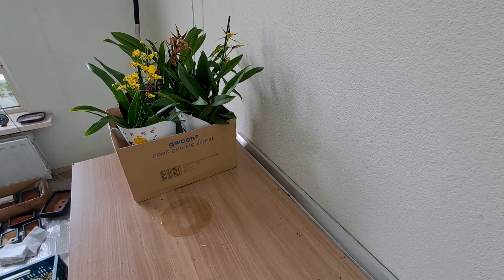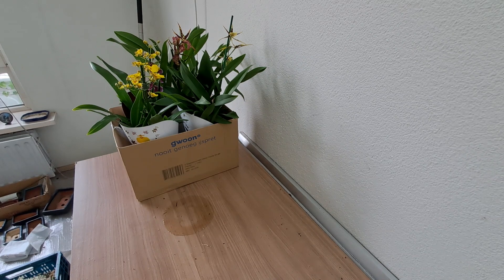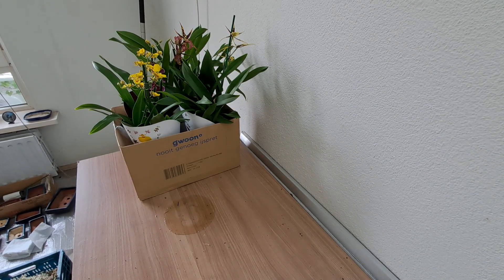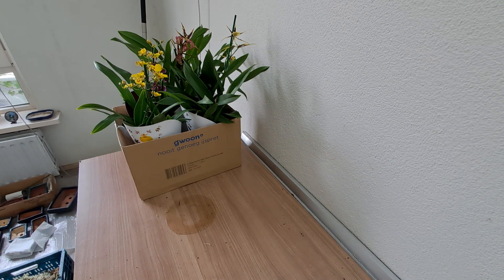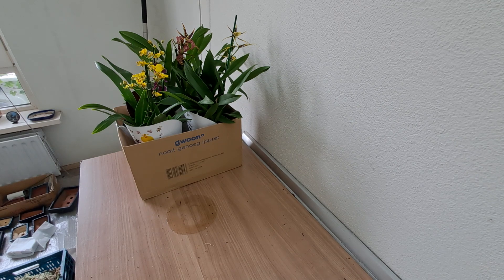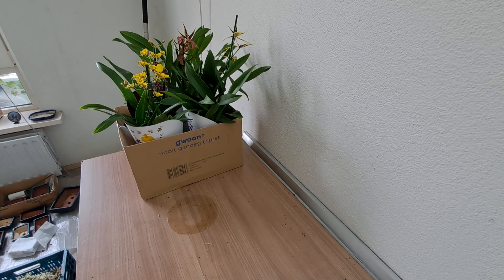Good afternoon. I went to the supermarket. Yesterday I got a call from my sister and she said they got orchids at the supermarket. So she got me two, and I went to check today if they had any more.